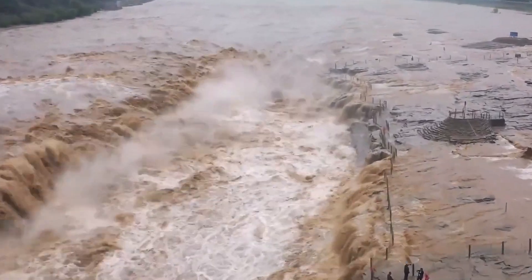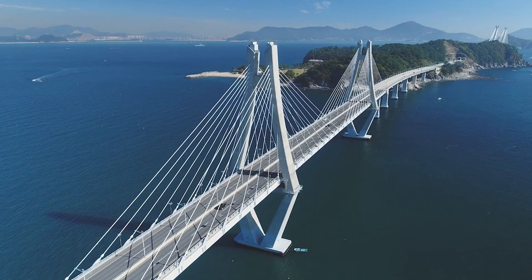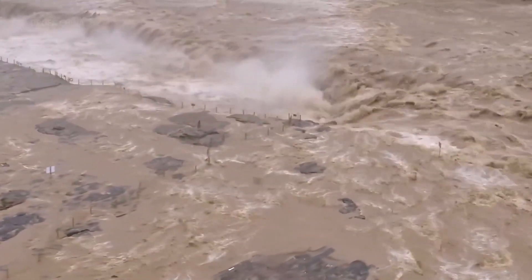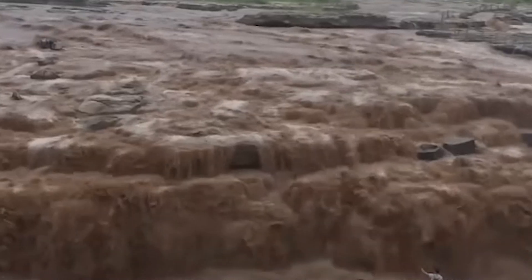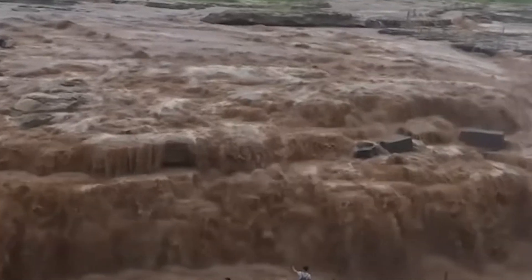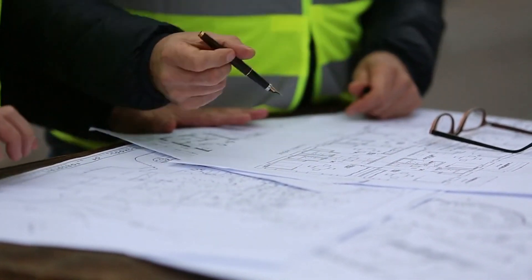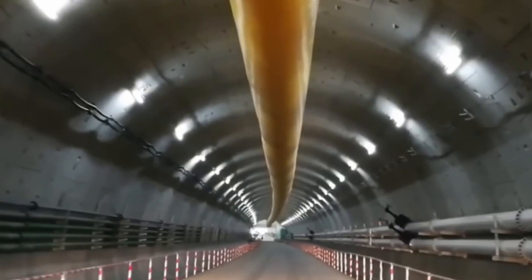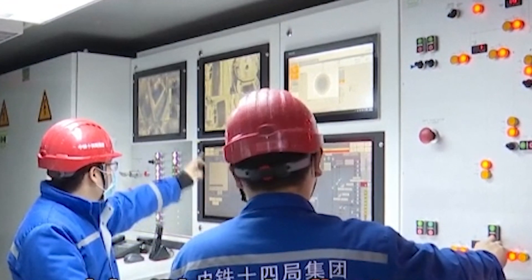There were two options on the table: another bridge or an underwater tunnel. A bridge would have been the easier, cheaper choice, at least at first — but would it be the right choice? The Yellow River's destructive history made it a risky proposition. A single catastrophic flood could threaten the structure, not to mention the environmental disruption caused by construction. Instead, city planners turned to a more ambitious, long-term solution — one that would sidestep the river's fury altogether. Enter the Jinan-Huangang Road Yellow River Crossing Tunnel, an engineering marvel designed to redefine urban mobility.